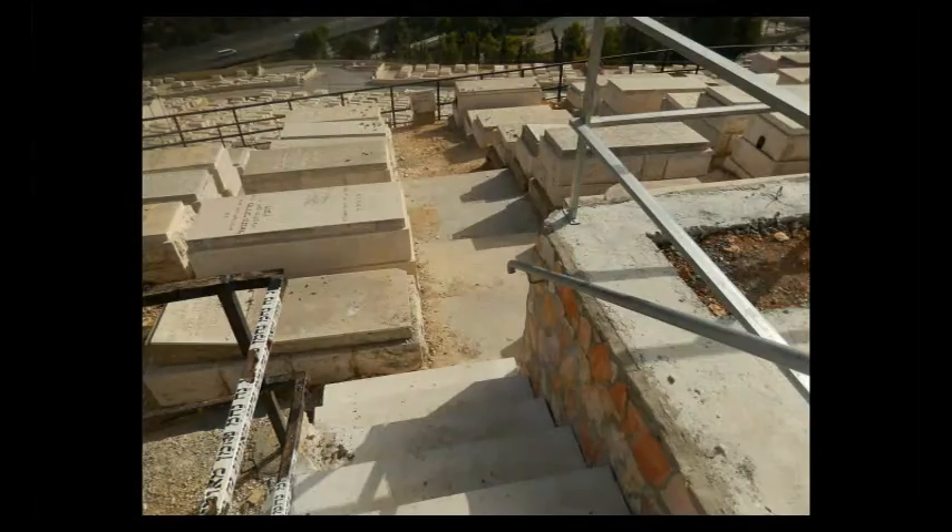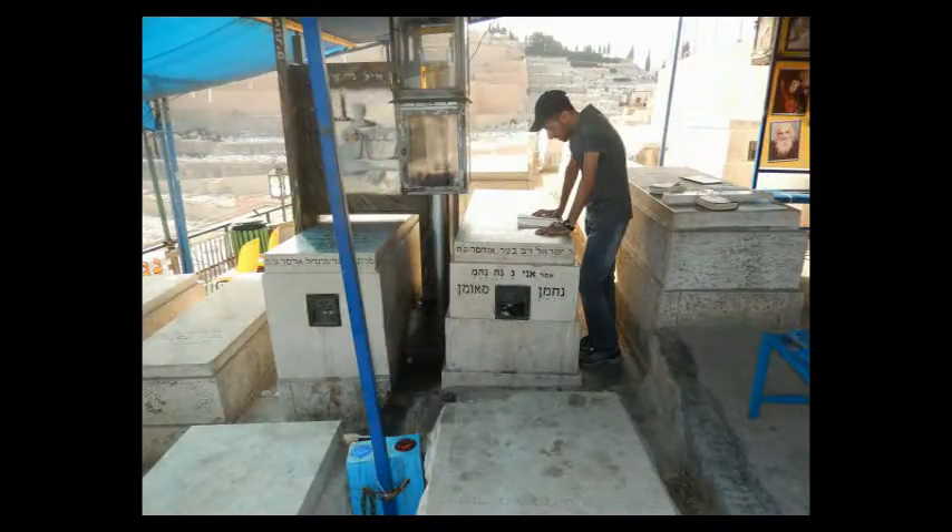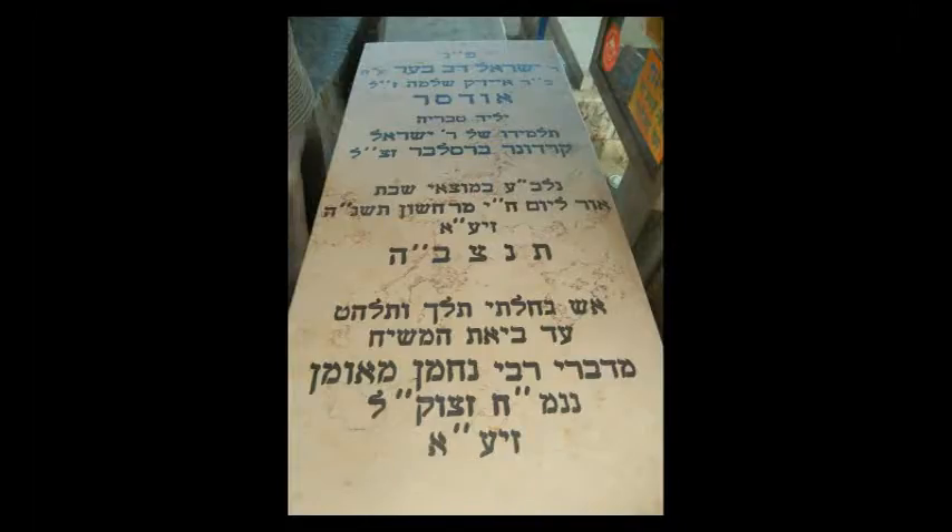Start going down the stairs, keep going down, then take a right. There's a tarp over the kever, so you just go straight until you get to it.